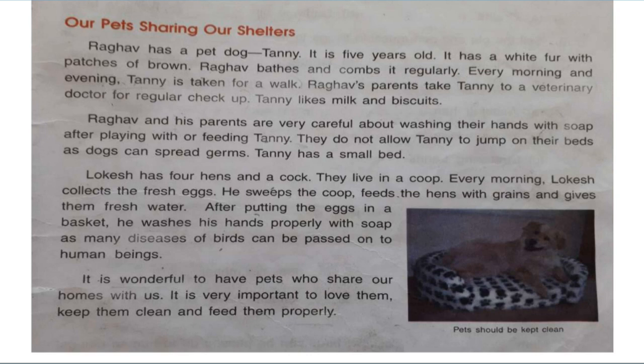Lokesh has 4 hens and a cock. They live in a coop. Every morning Lokesh collects the fresh eggs. He sweeps the coop and feeds the hens with grains and gives them fresh water. After putting the eggs in a basket, he washes his hands properly with soap, as many diseases of birds can be passed on to human beings.